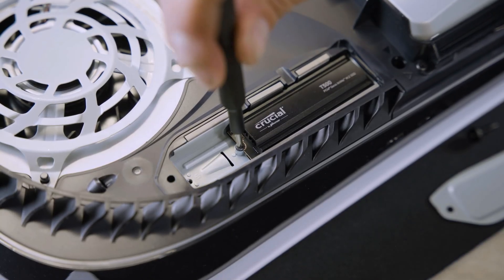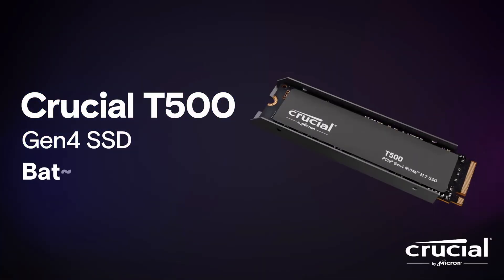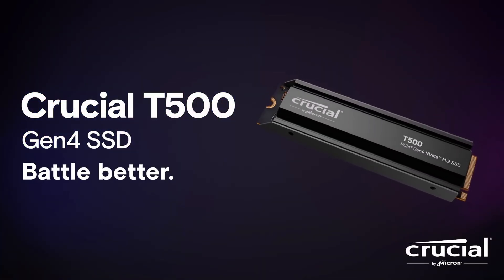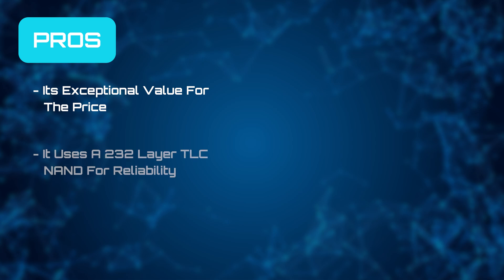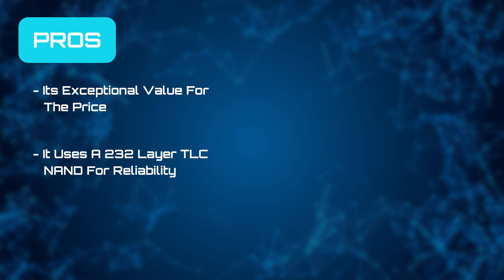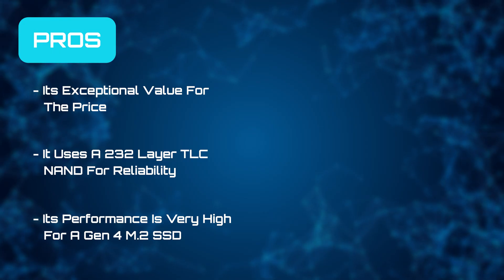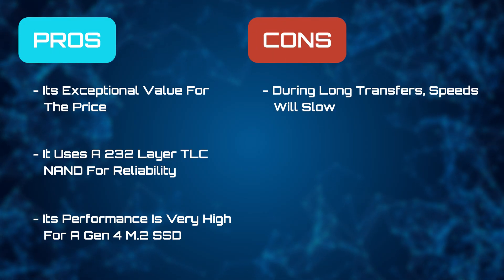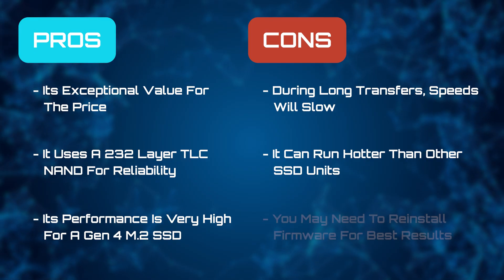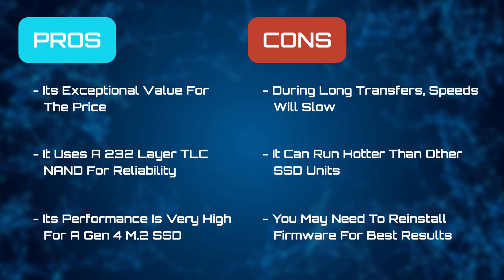For gaming, especially on consoles like PS5, its read speeds give noticeably faster load times. Crucial backs it with a 5-year warranty, which really shows its commitment to quality. We really like its exceptional value for the price, that it uses a 232-layer TLC NAND for reliability, and its performance is very high for a Gen 4 M.2 SSD. But during long transfers, speeds will become slower, it can run hotter than other SSD units, and you may need to reinstall firmware once or twice to get the best performance.